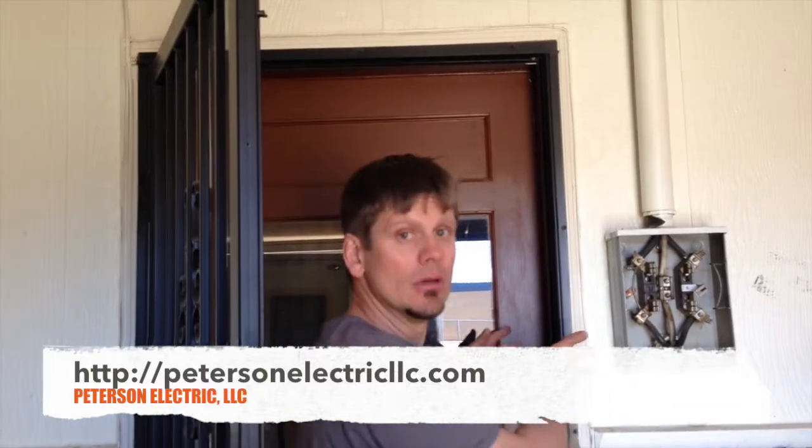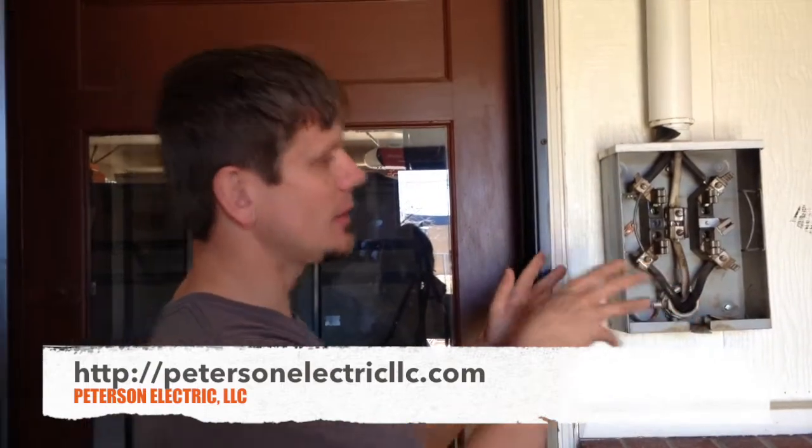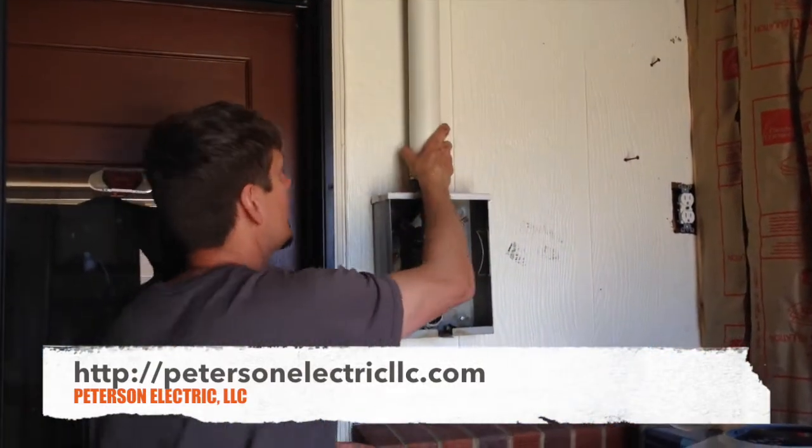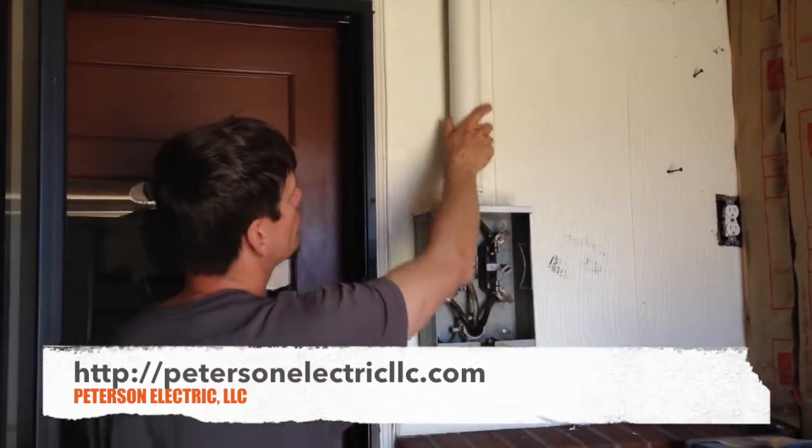That arc fault requirement under 210.12 has to be adhered to as of March 2015 once you've moved the panel. So we want to keep the panel here — it doesn't offend the code because we're not in a bathroom or closet, and 110.26 says we need 30 inches clearance from the edge, which we have. So we're okay to leave it in the garage — it's a NEMA 1 rated indoor panel — but we've got to put a cabinet here and run conduit.